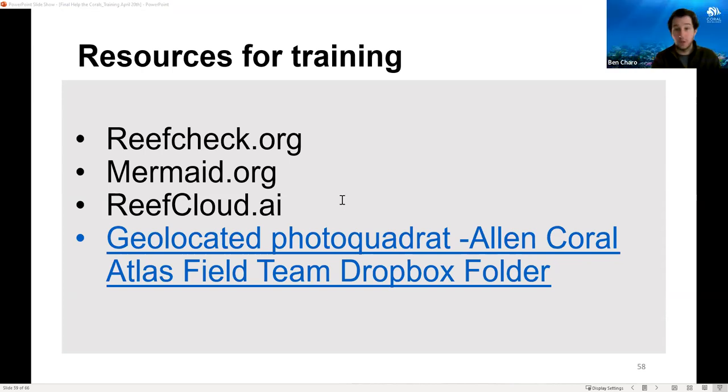A question from Eureka in Indonesia: Reef Cloud and CoralNet seem similar. If we've used CoralNet before, can we import data from CoralNet to Reef Cloud? You can integrate those two platforms. The training data you created in CoralNet can also be integrated in Reef Cloud and photos can be reclassified using that training data, creating a percent cover and benthic category for each benthic category — not only coral or bleaching categories but for each category.